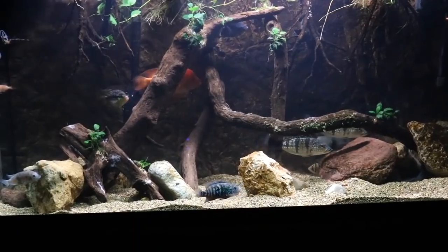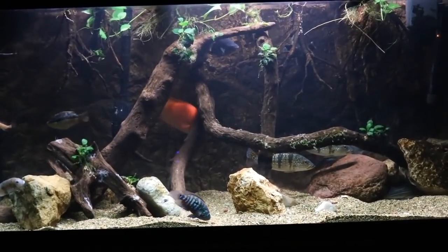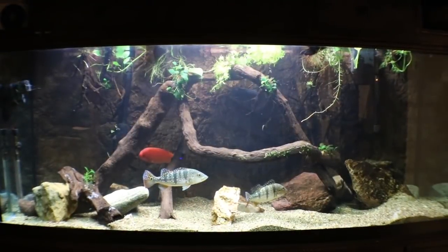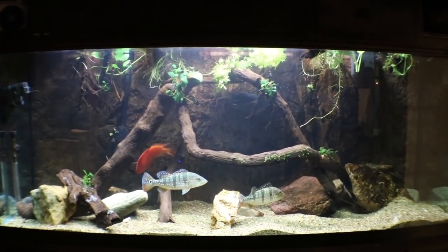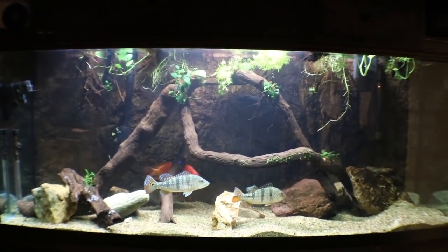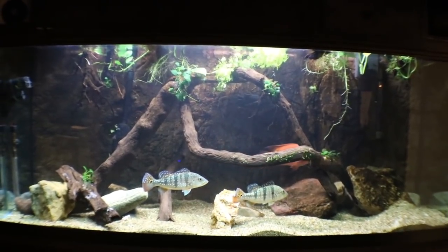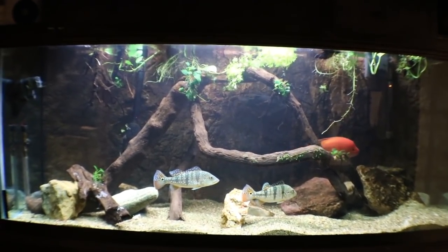So we're going to start off with the worst of all the news I have to share with you guys. If you look at my 210-gallon aquarium, which is upstairs, there's a fish missing from this aquarium — and it is my black belt cichlid. Earlier this week I came and found him at the top of the tank gasping for air. He had torn fins, and it looked like he was in a fight with someone, I'm not sure.